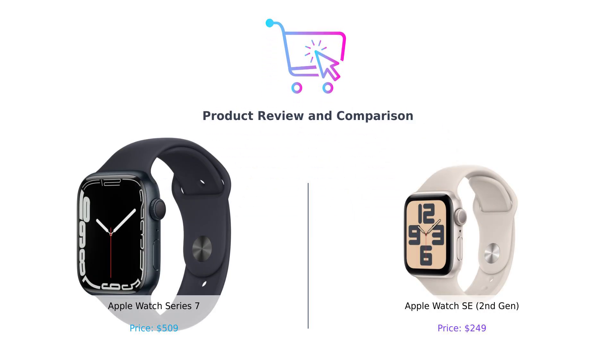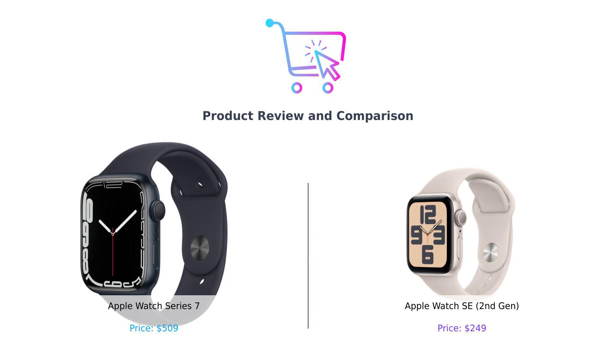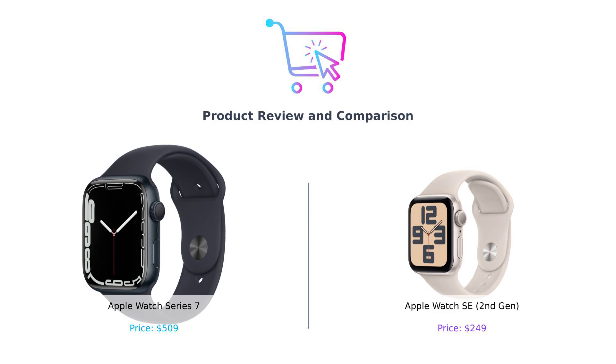Welcome to the world of smartwatches. Today we're comparing the Apple Watch Series 7 and the Apple Watch SE 2nd Gen to help you decide which one suits your lifestyle best. Let's dive into the features and find out what real users have to say about these popular devices.